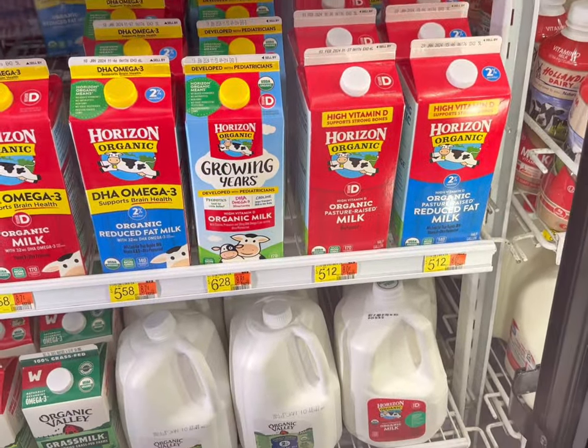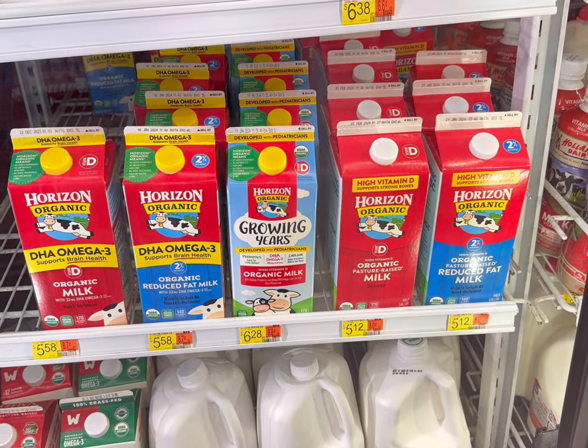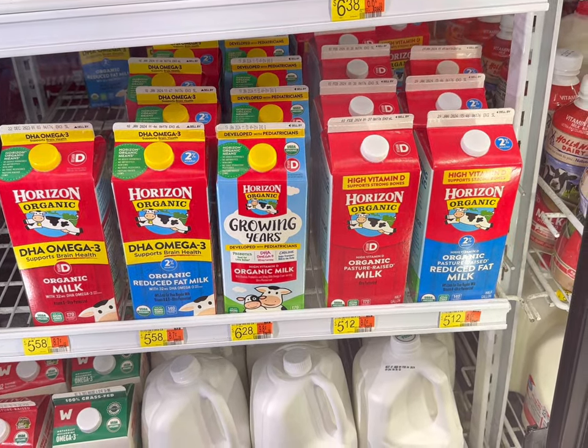We need milk but it's a whole dollar more here than it is at Aldi, so I think I'll just get one for today and then go shopping maybe tomorrow at Aldi for more.